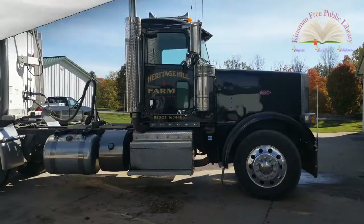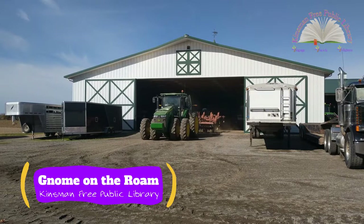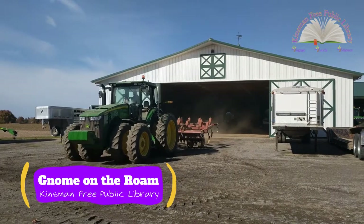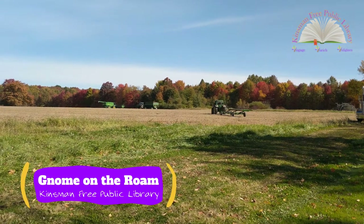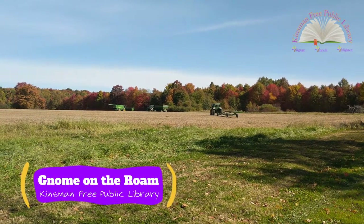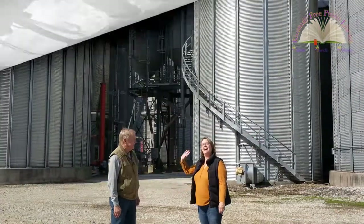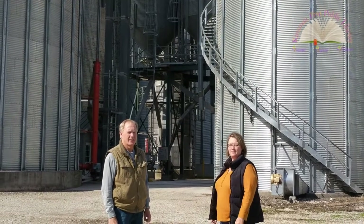Welcome to Gnome on the Rim Storytime! Hi everyone, it's Ms. Diane from the Kinsman Free Public Library. Today we're at Heritage Hill Farm with Mr. Thompson, owner-operator of the farm.